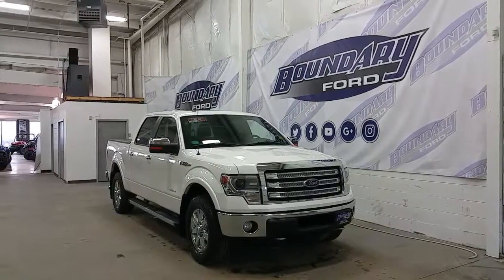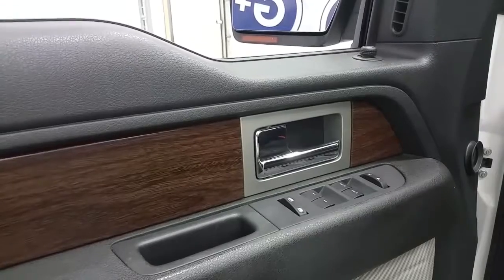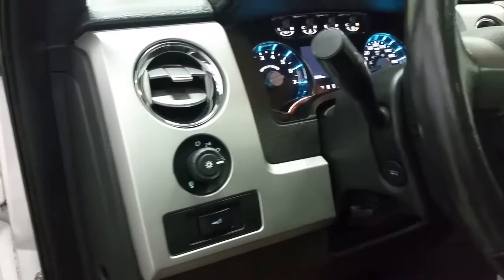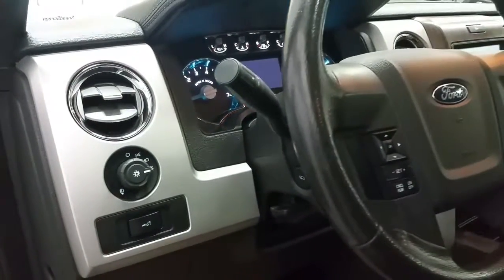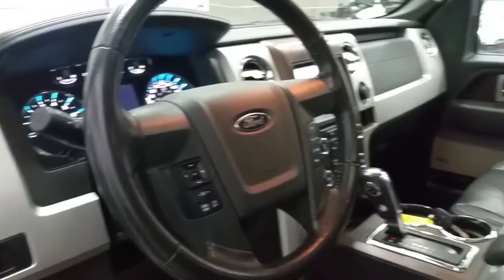We have a lot of great features in the interior — let's check them out. We have a black interior with wood grain accent, power windows, power locks, and power mirrors. Rubber floor mats, automatic lighting controls, power adjustable brake pedals, a tilting and telescopic steering wheel with lever, cruise control, SYNC voice-activated controls, and media controls.